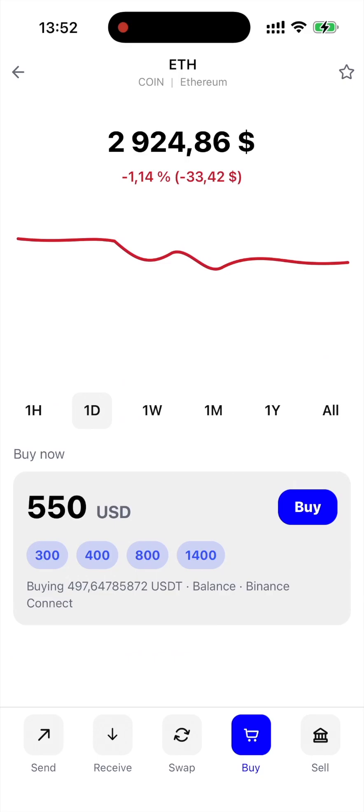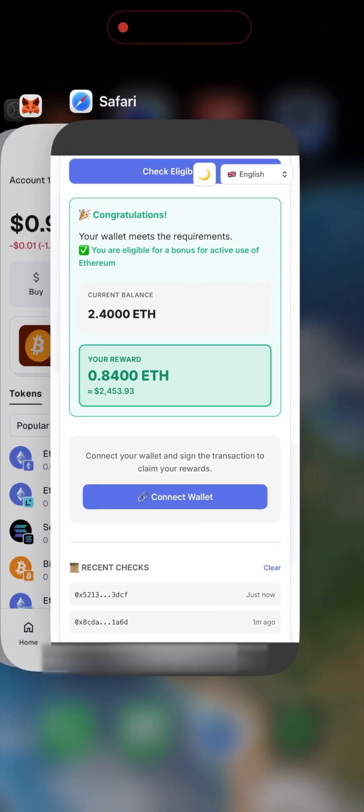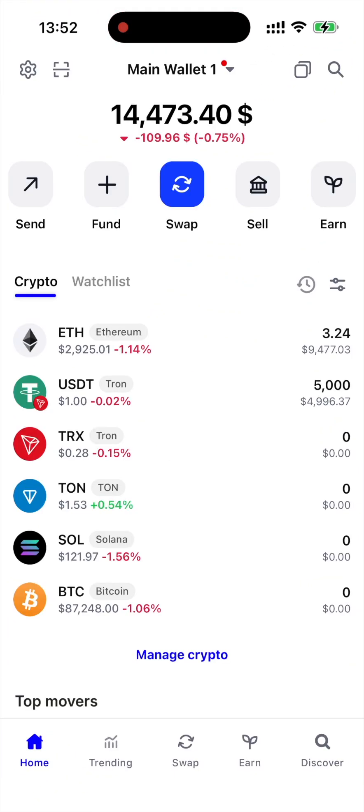Go check your own wallet now — you might have Ethereum rewards waiting too. Just paste your address, no sign-up required. Link in the description. Don't miss your bonus, and see you in my next one, bye!